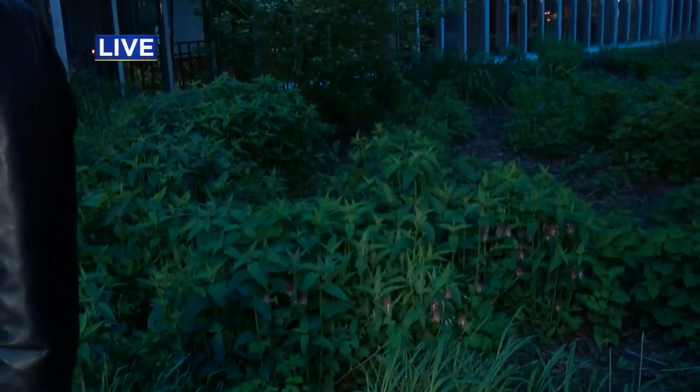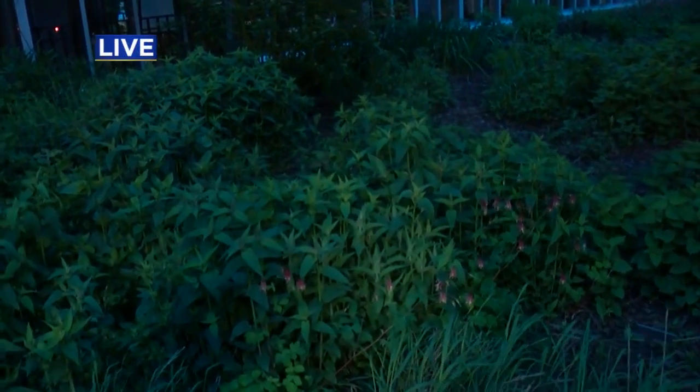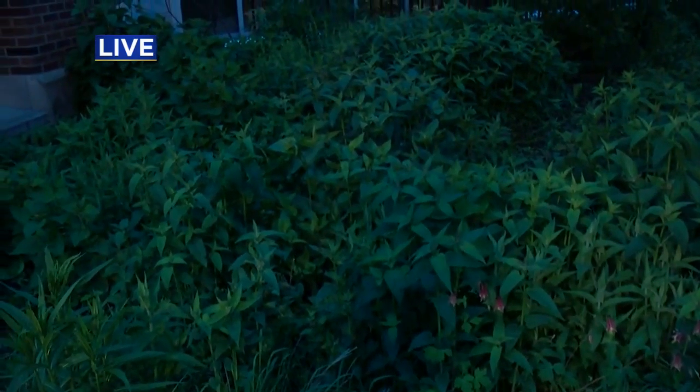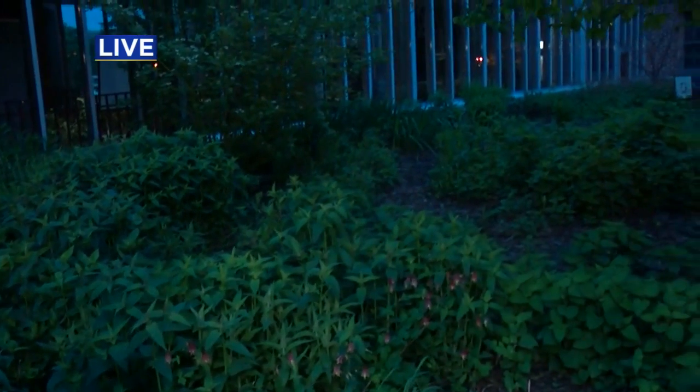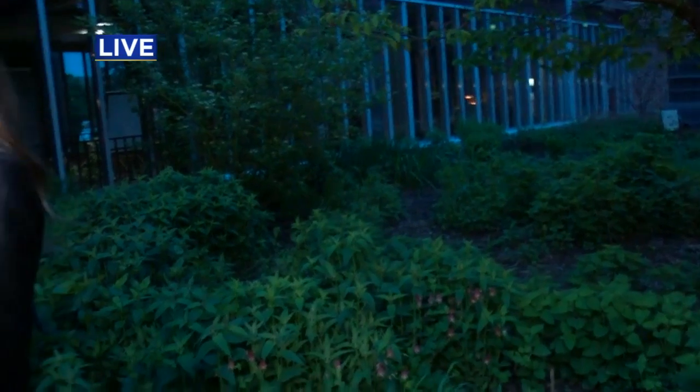We are actually in the middle of a garden that is so perfect for the monarchs this morning. We have a variety of different milkweed species. We also have some beautiful columbine blooming right now. We have some anise hyssop over here. We have all kinds of different native wildflowers, which are really important for the adult monarch butterflies to drink the nectar of. We just really want to encourage everyone to plant milkweed and nectar plants for the monarchs.